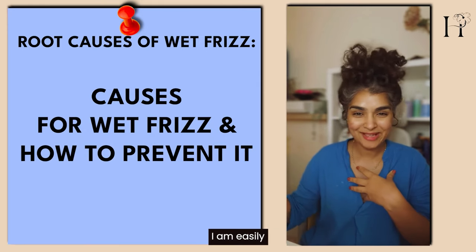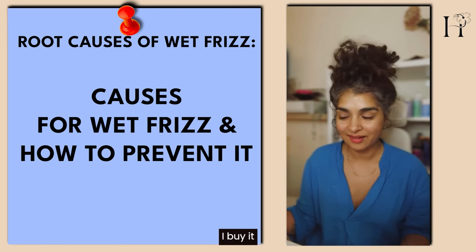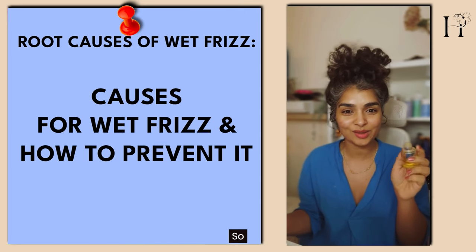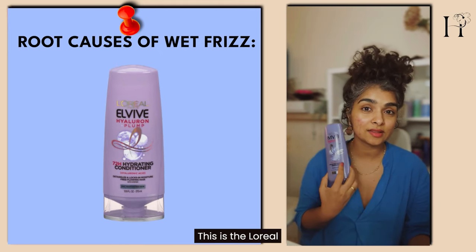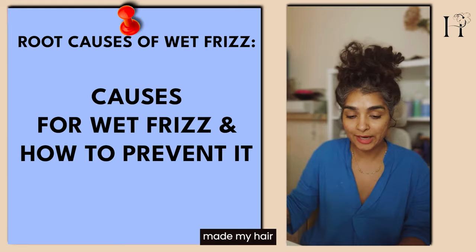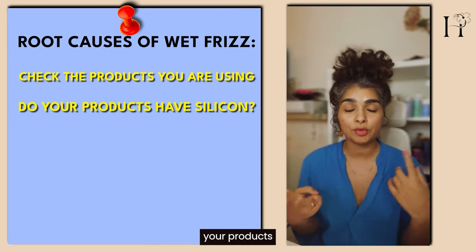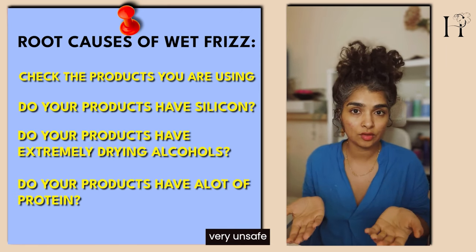I am easily influenced — if I see bloggers I like promote something, I trust them and buy it. I bought this Olaplex bonding oil, which has silicone, and I also bought this L'Oreal product I saw on some of my favorite vloggers. But it actually made my hair so dull, and for the first time in years I had wet frizz. So if you have wet frizz, check what products you're using.